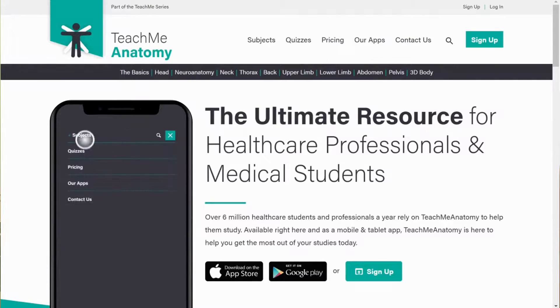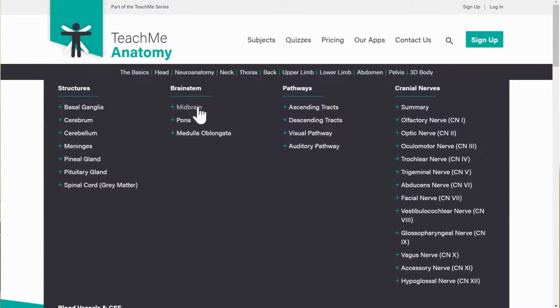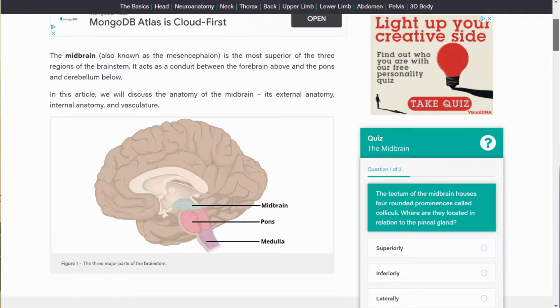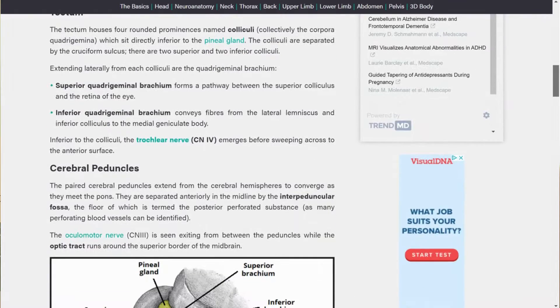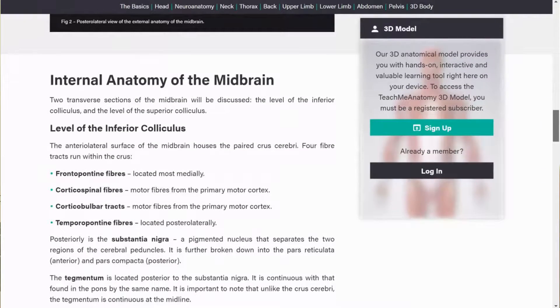Teach Me Anatomy is a massive favorite amongst medical students. They also have a resource called Teach Me Physiology. Their website is really well organized — split into GI, respiratory, cardiology and so on — and each page covers the key topics you need to know. It's simple and goes into the right amount of detail. If you learn all the information on Teach Me Anatomy, you've got everything you need.